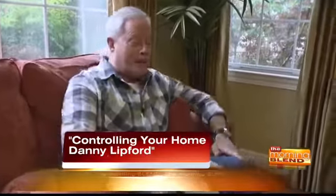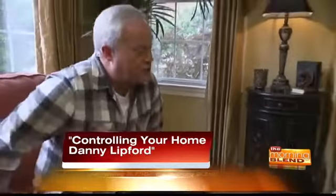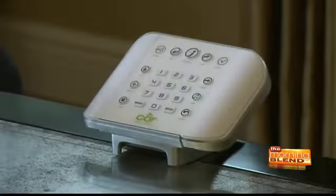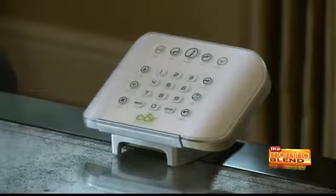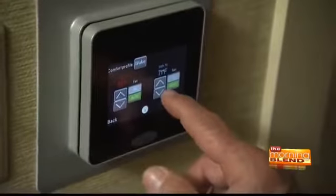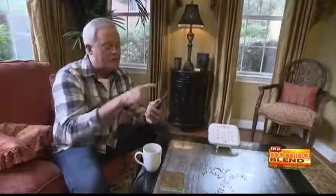I called my friends at Carrier, and they installed this Carrier home automation system. It starts with a little hub that talks to my wireless internet and back to my smartphone. I'm able to monitor things such as my thermostat — I can see exactly what it's doing, the temperature, the humidity, raise and lower it, and it'll even tell me when I need to change my filter. It's all available through their free app.